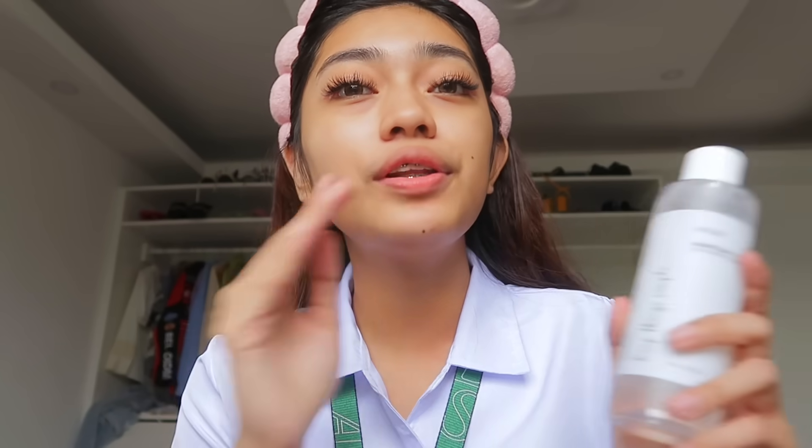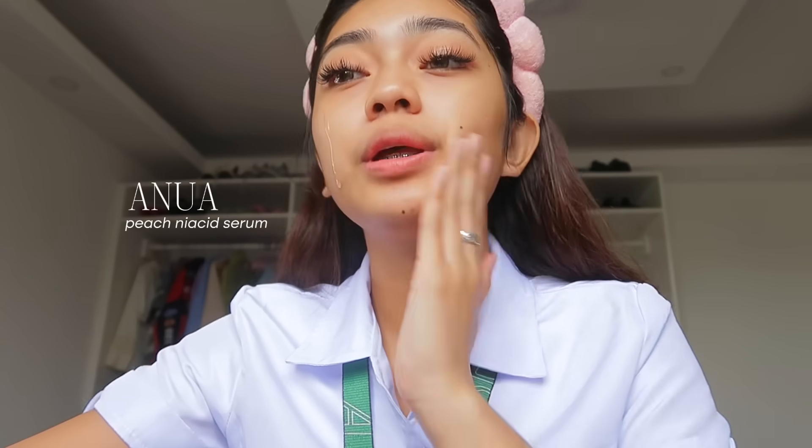This one is kind of expensive lang, pero alam niyo naman that I always buy yung Sui Sui. And retail price ng Sui Sui dito is like 830 pesos lang, or sa sale price nila, it's gonna be 720 na lang. Super laking deal. And I'm gonna put on my serum - this one is from Anua as well, their Niacin Serum.